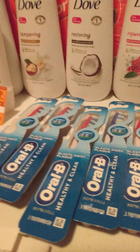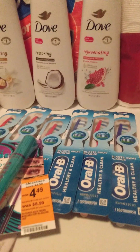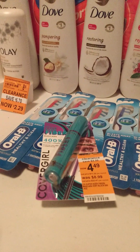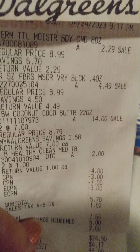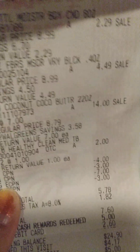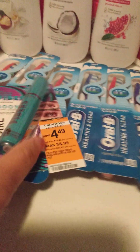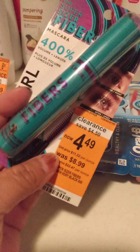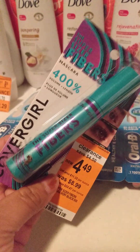Also, the CoverGirl mascara was on sale for $4.49. I did have a $3.00 coupon off CoverGirl, so that brought the total down to $1.49 for the CoverGirl mascara as well.